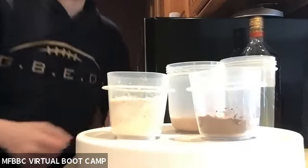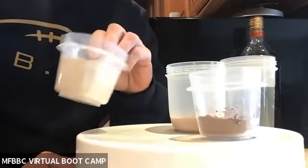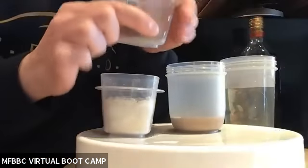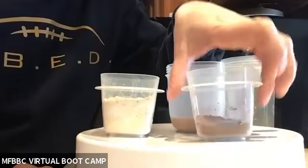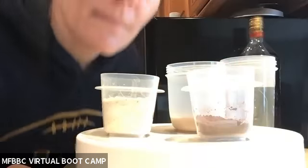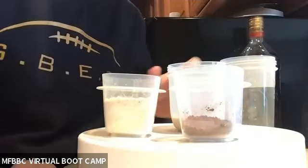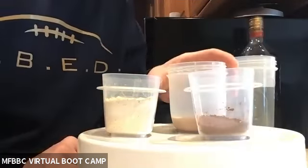These are our ingredients today. We have a nice scoop of your favorite vanilla protein powder. I also have some dark cocoa powder. I like using dark cocoa because it is full of antioxidants. Antioxidants help your body get rid of free radicals and also boost your immune system — something we need right now.